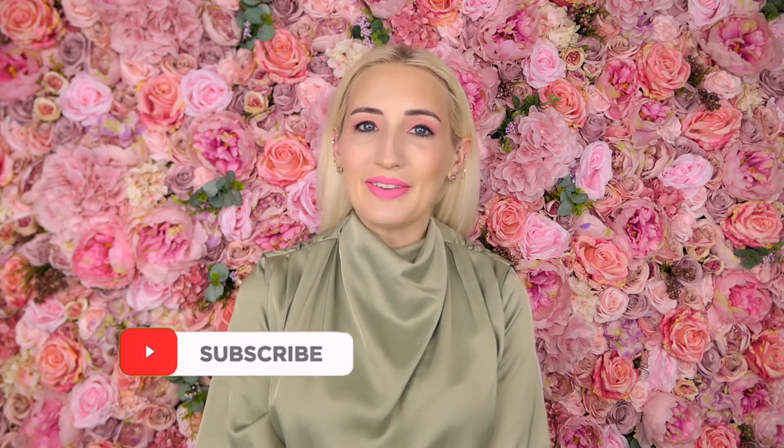Hi loves and welcome back to my channel, or welcome if you're new. My name is Morgan. I make videos about luxury handbags, fashion, and lifestyle, so if that's your thing please subscribe and turn on notifications. I upload twice a week and I would love to have you here.